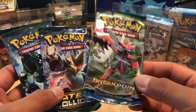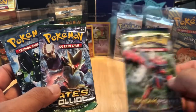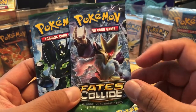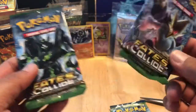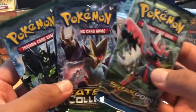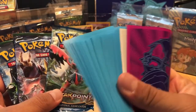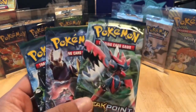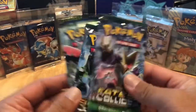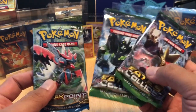We got a Breakpoint - you could get the full art Mega Scizor in here, some other cool EXs as well in this particular set. And the Fates Collide - the possibility of getting the awesome Mega Alakazam full art EX, the Secret Rare Alakazam full art, and so many more cool cards that can come out of these sets. I got my handy dandy sleeves ready just in case we get any epic pulls. What I'm going to do is save Breakpoint for last, start off with Mega Alakazam, then make our way to Zygarde, and then Mega Scizor. Sounds good?